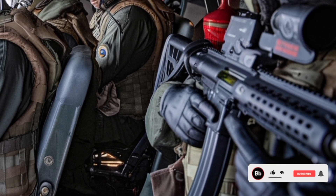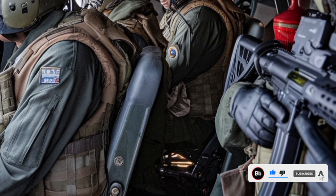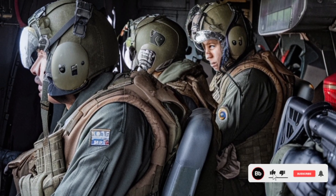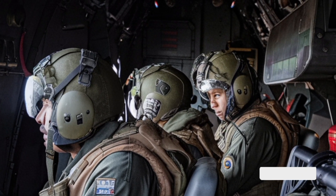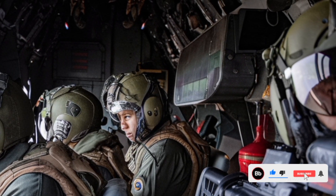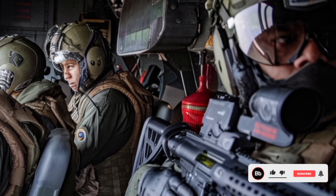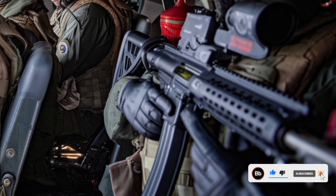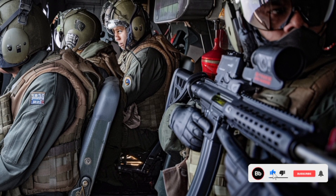Speaking of endurance, the JF-17 Thunderix introduces upgraded aerial refueling probes and compatibility with buddy refueling systems. This gives it true multi-role, multi-theater capability, essential in large air operations or during naval strike missions. Combined with newer mission computers, navigation systems, and satellite-guided targeting pods, the JF-17 is fast transitioning from a budget multirole fighter to a potent and adaptable 4.5-plus generation platform.